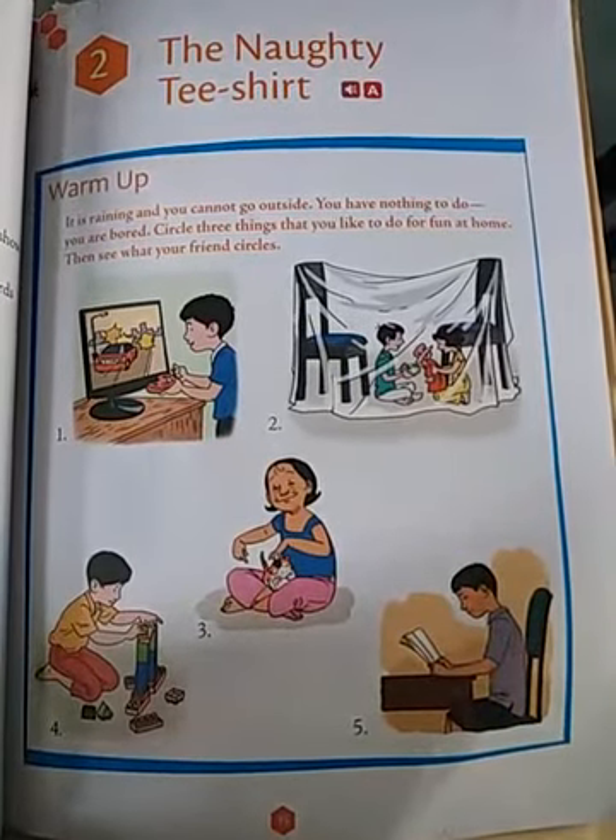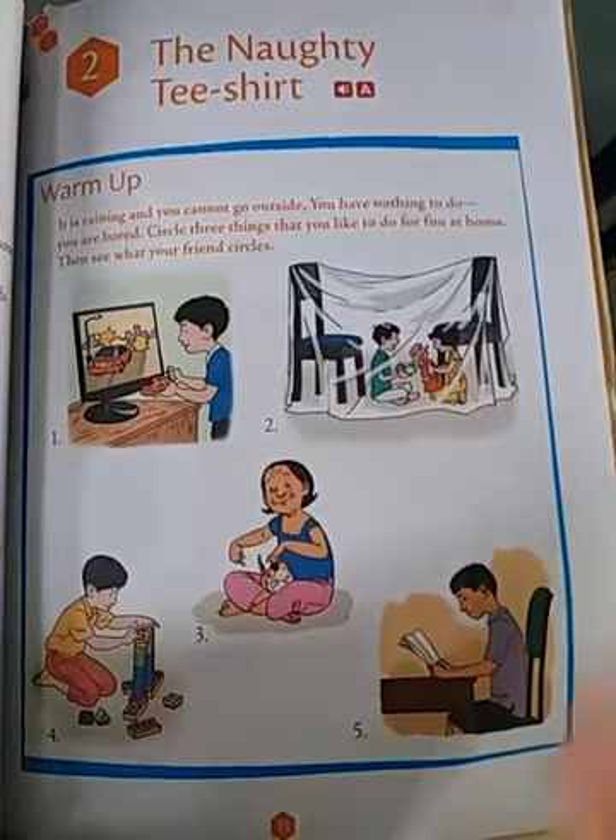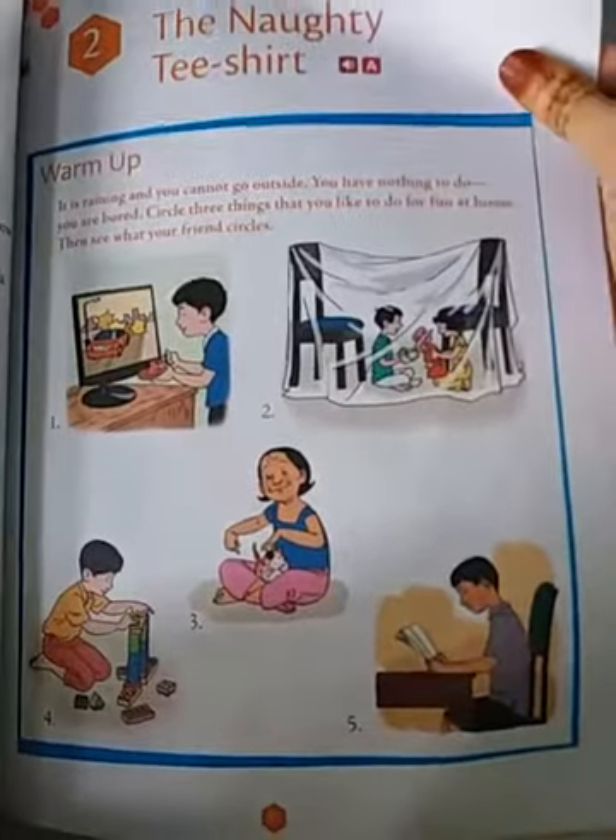Hello everyone, how are you all? I hope you are doing well at home. Welcome back to my class.